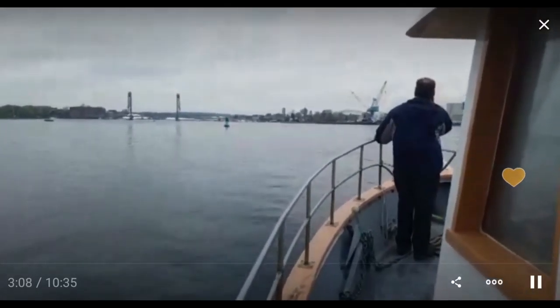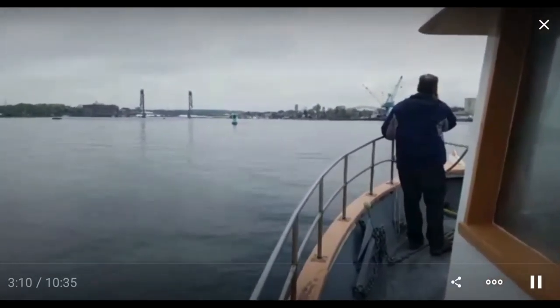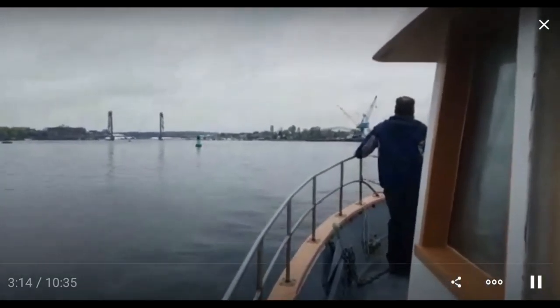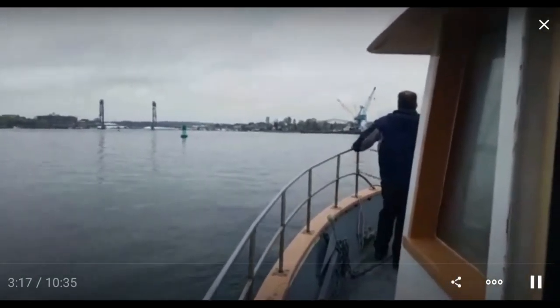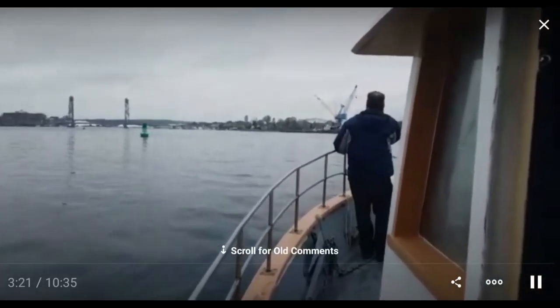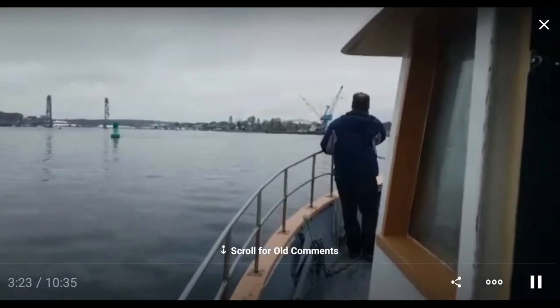I'm looking forward to a couple of days of rest. It hasn't been extremely strenuous working at Star Island, but there's been a huge amount of walking. And I haven't done much walking being on a sailboat, just sort of monitoring my progress when I was coming up the coast.